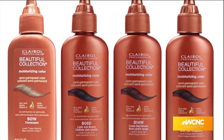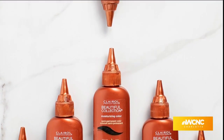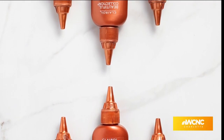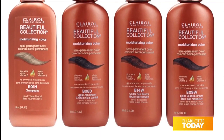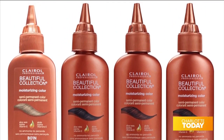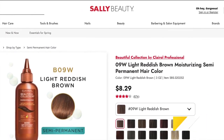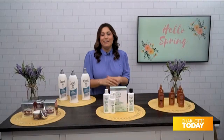It's especially great to use on relaxed or textured hair, and it leaves your hair silky, soft, shiny, and beautiful. It's a professional-grade product you can use right at home. It comes in 14 shades. You can get it at sallybeauty.com or at Sally Beauty stores — just pick it up and do your own hair.